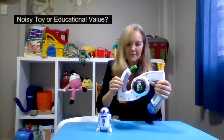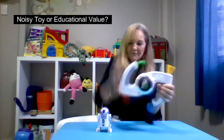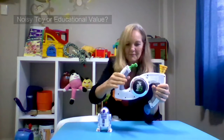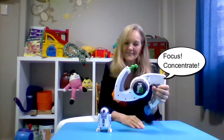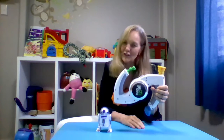Bop it. Twist it. Pull it. Spin it. Flick it. Bop it. Spin it. Flick it. Focus. Concentrate. Score: 7. Focus and concentrate.